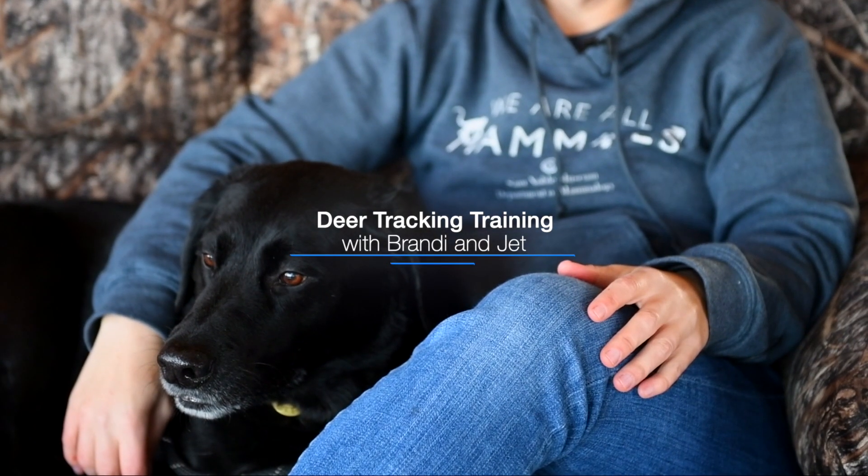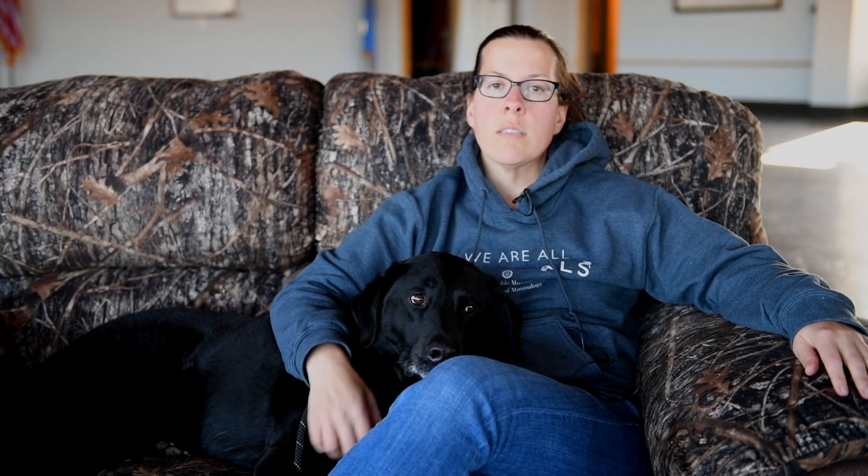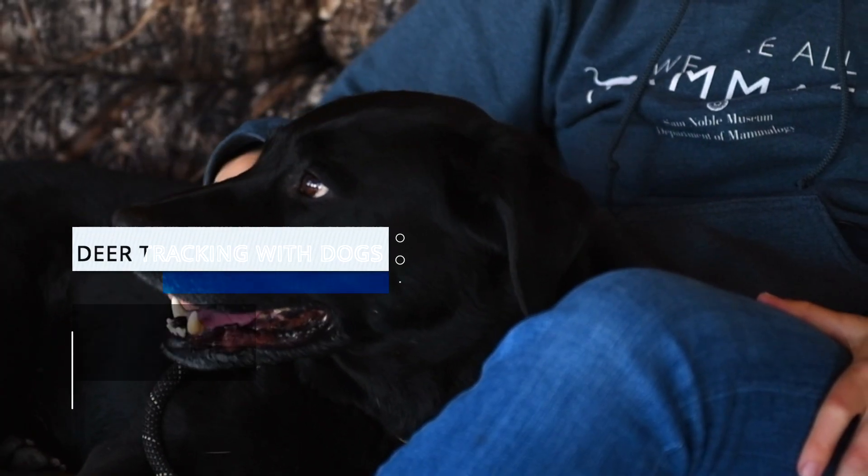I have a little bit of background in dog training and so we got started in a sport called barn hunt, which is set up to test dogs' ability to find rodents. It's pure competition — nothing is killed in the competition — and Jet really excelled at that. Then I heard about deer tracking when ODWC passed those regulations last year and I thought this is something Jet will really love, so I just tested him out and he seems to be good at it.